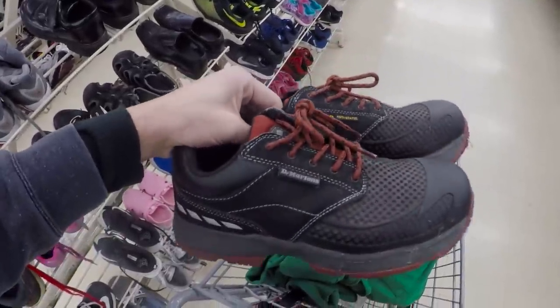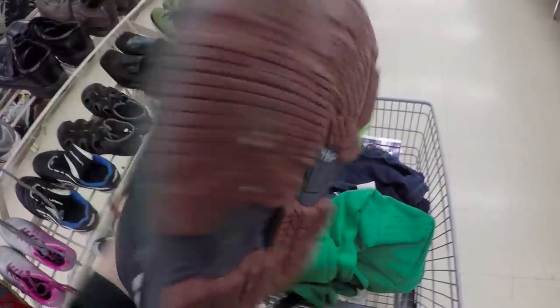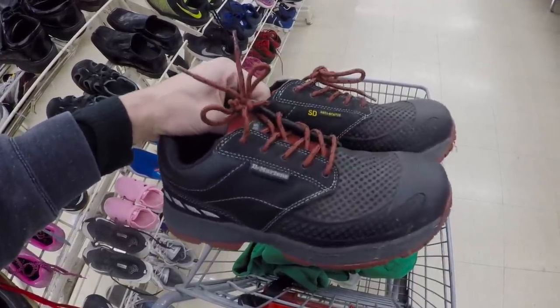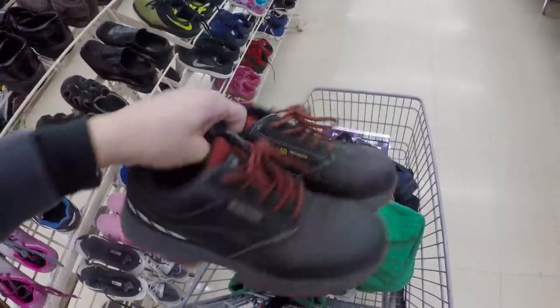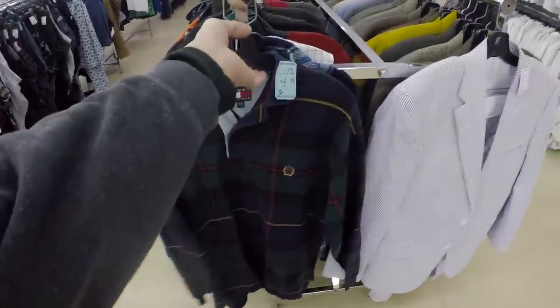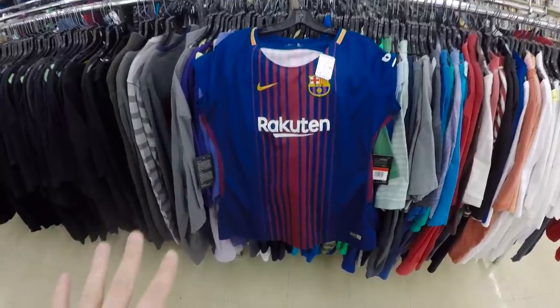Found a pair of Doc Martens — they're industrial safety toes. They want $5 for them, and they should go over $50. I didn't look up the model, but I'd imagine that's what they'll go for. These ones have a little bit of green paint on them — no big deal, that'll come off really easy. Found this Tommy Hilfiger tartan long sleeve polo shirt right on the end cap. They tend to sell pretty well in this colorway, going right around $20 to $25.